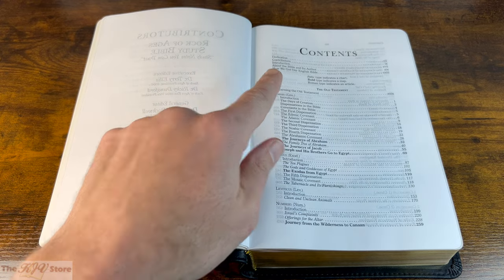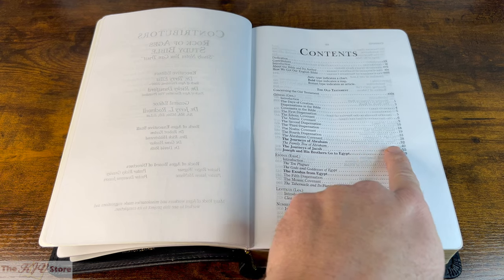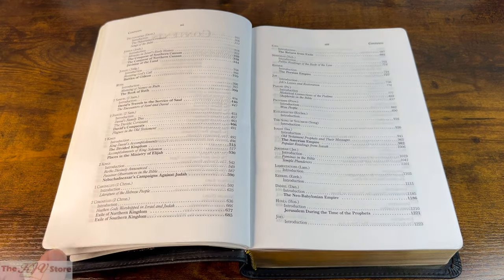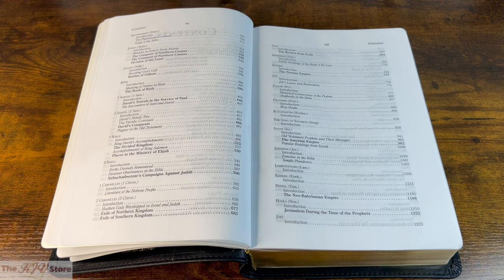There is a massive content section, several pages in length, listing all the charts, maps, and articles in the Rock of Ages Study Bible — such as the Journeys of Abraham on page 32. It works as a sort of index: if you want to find a specific note, chart, or article, you come here and it tells you where to find it.